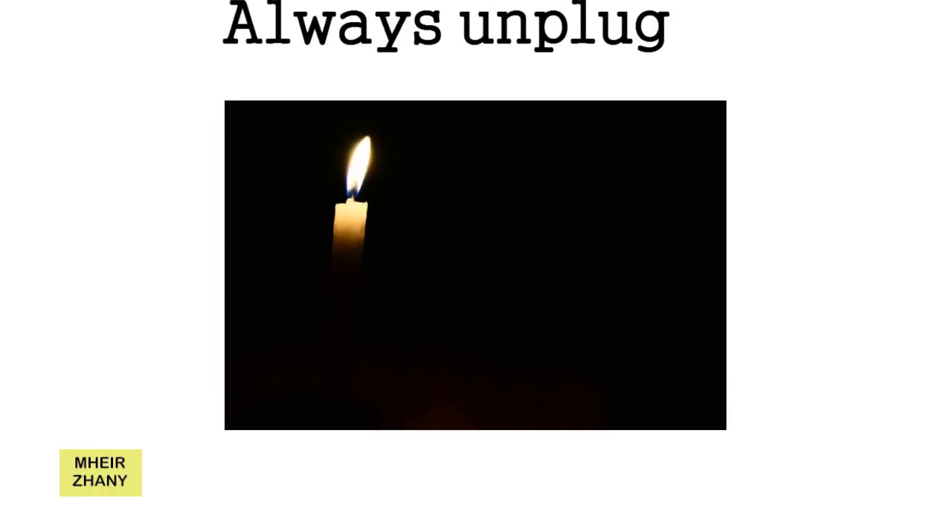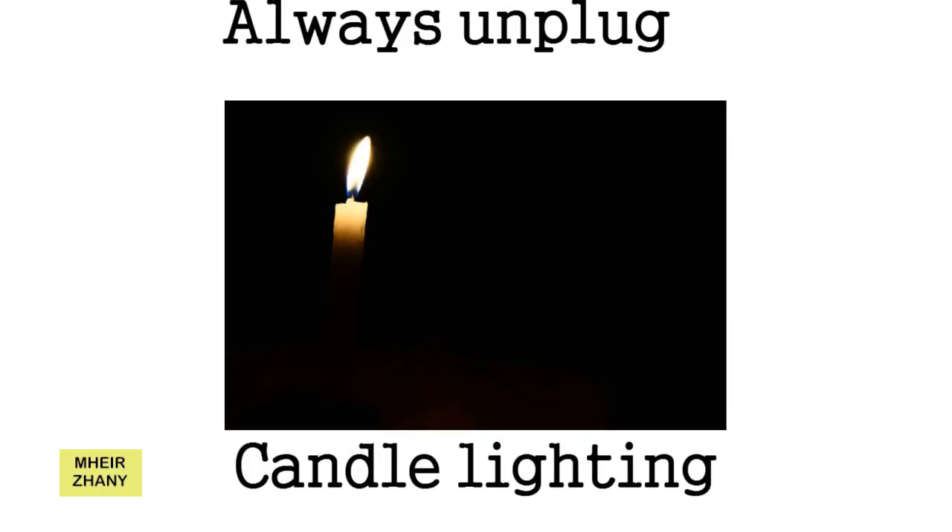5. Candle Lighting. Don't wait for a power breakout to enjoy a candlelight dinner. Switch off the lights of your house at least once a week, and light your house with slow-burning candles. Use candlelight to read at night, or get used to activities that are more fun in darkness, such as telling scary or funny stories to children, or playing hide and seek.